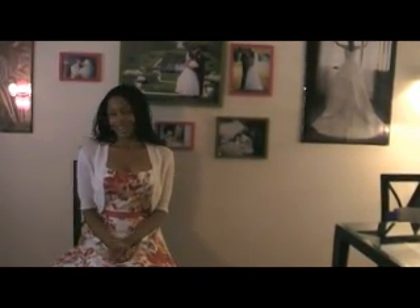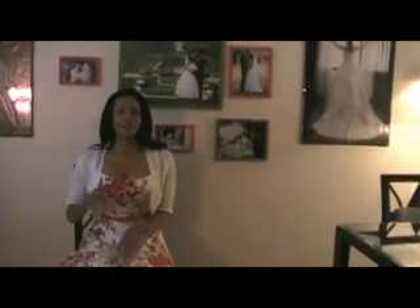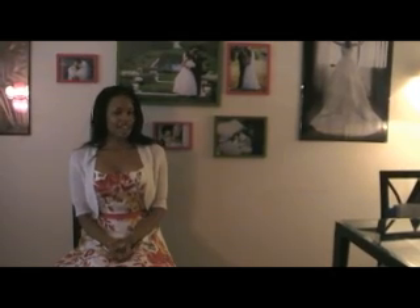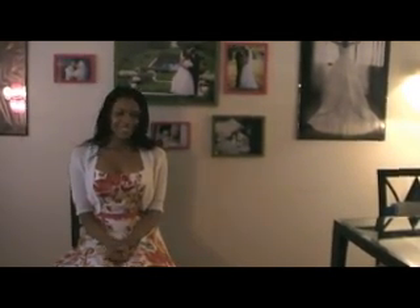And that's what boudoir photography is. When boudoir photography started — well it started before a few decades ago — but in recent decades, it wasn't that exciting. It was basically a reproduction of your high school picture, except you're a little bit older, wearing a lot more makeup, and have a faux bullet wrapped around your shoulders. And that was pretty much it.